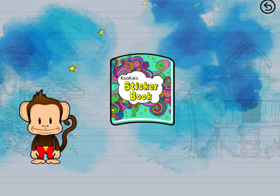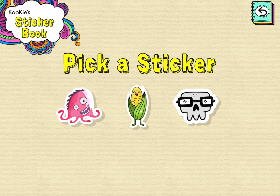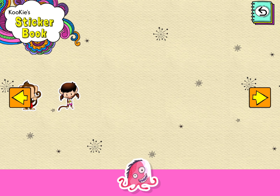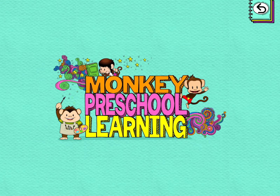Sticker book! Tap to open it. Pick a sticker. Drag the sticker to place it. Touch the button.